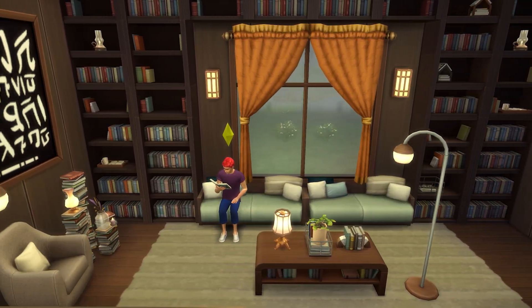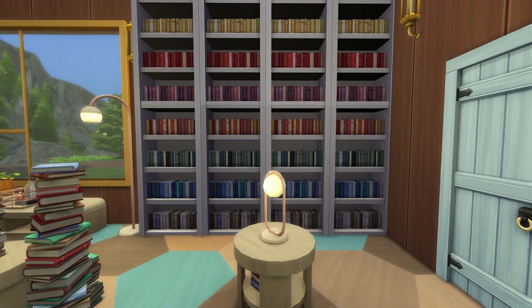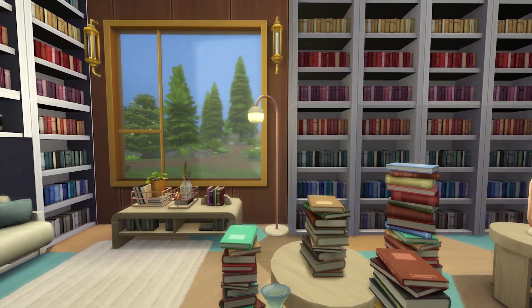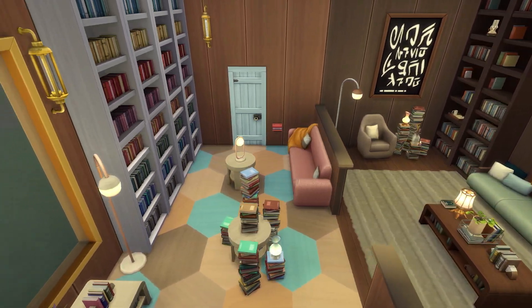Get ready to grab a hot cup of tea and get lost in a story with the Book Nook kit. We're going to look at what it brings so that you can figure out if it's right for you. As a build and buy kit, it of course focuses on objects.